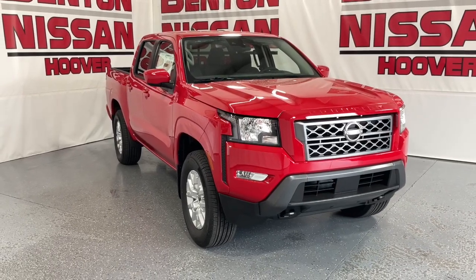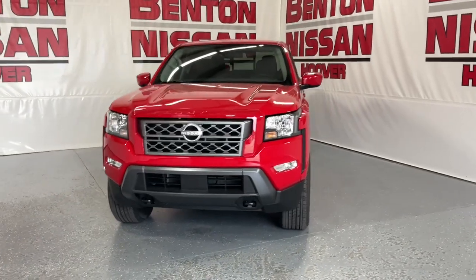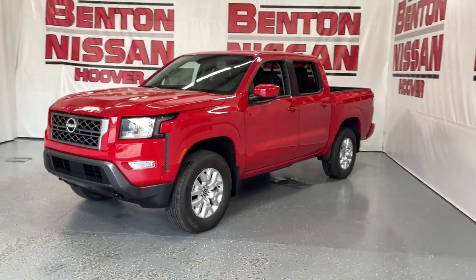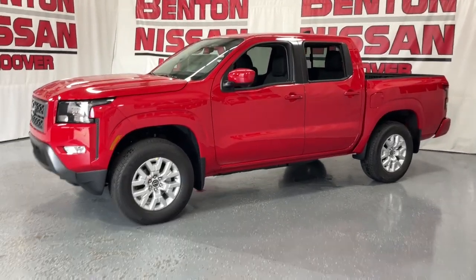Get a feel for the 2024 Nissan Frontier. This capable Frontier delivers impressive durability and a work ethic to match. Ready to tow, haul, or explore the trail, this rugged midsize pickup is an exceptional value.